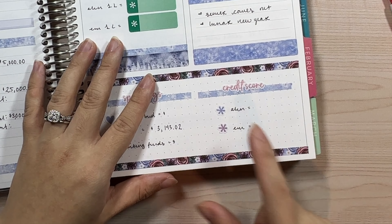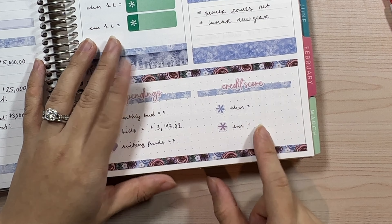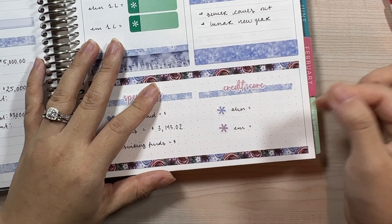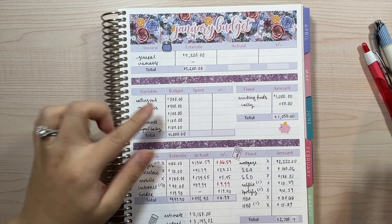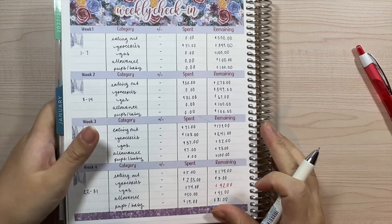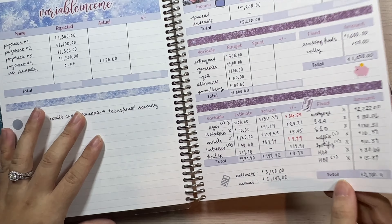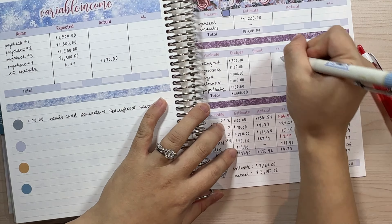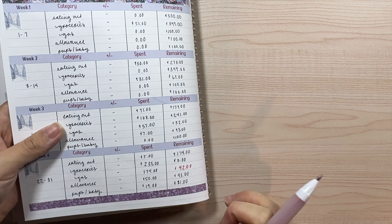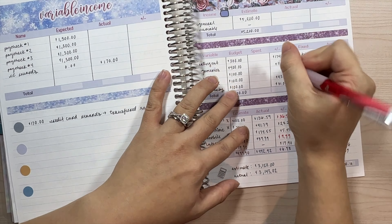I need to ask my husband for his credit score too. I want to track that but I decided to start at the beginning of the month, so I'll leave it blank for January. Continuing on to balancing things out — the remaining amount for eating out was $174. I still like to fill out what we spent because it's really nice to have an overview of everything spent for the month, even if it seems repetitive.